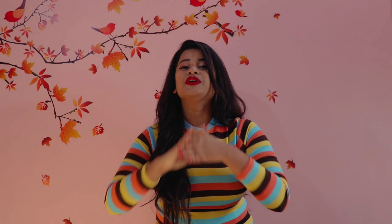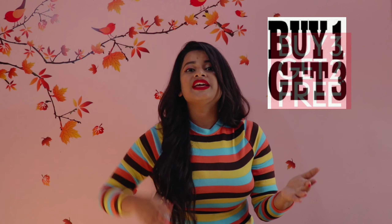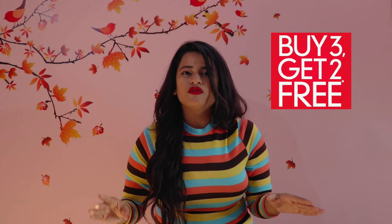Hello everyone and Namaste. This is Manishwita Mahanta and welcome back to my channel. Today I have brought for you all another haul video from this amazing website called uptownie.com, which I have recently discovered. And if you also want to buy some really trendy and cool stuff at an affordable price, then this is where you are supposed to go.